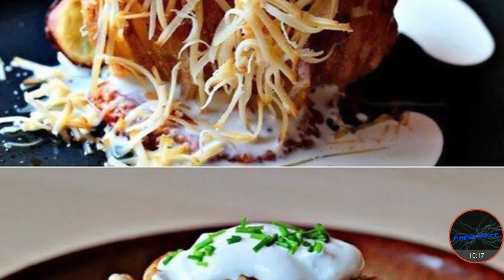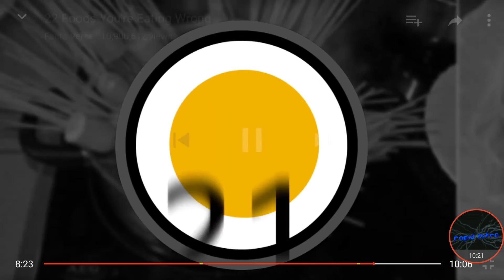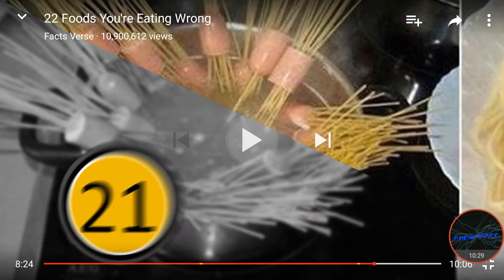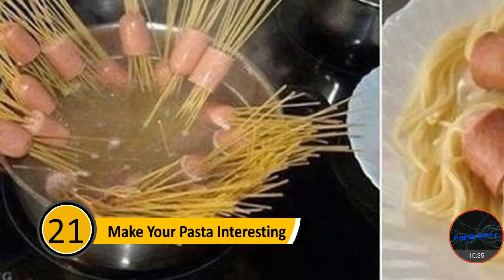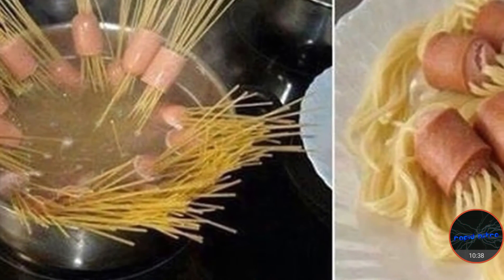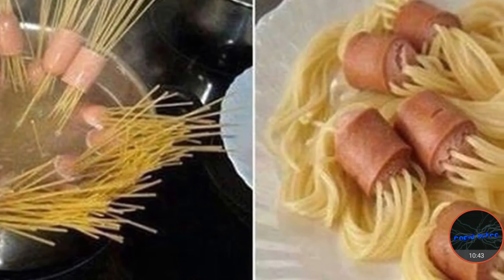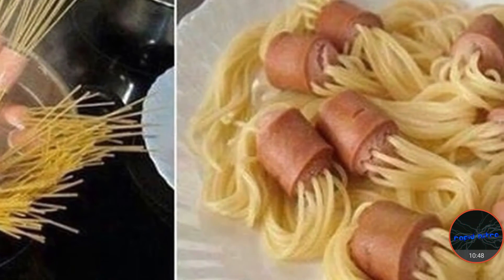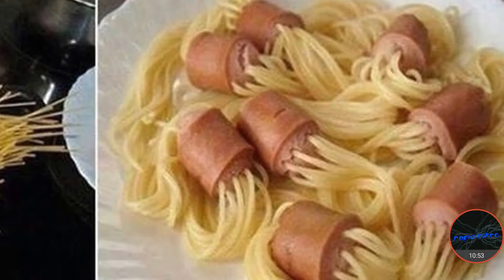The results will be a loaded baked potato with all the best things baked right in. That looks nasty though. Number twenty-one: make your pasta interesting. Two very popular foods are pasta and hot dogs. If you want to make your dinner creative, start by cutting the hot dogs into slices. Next, stab several pieces of dry spaghetti through the hot dogs. Put them in a pan of water and cook until the pasta is tender. The final result will be pasta coming through the hot dogs, which honestly looks pretty cool.